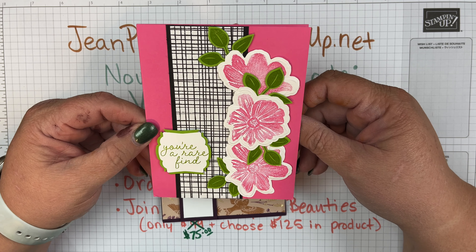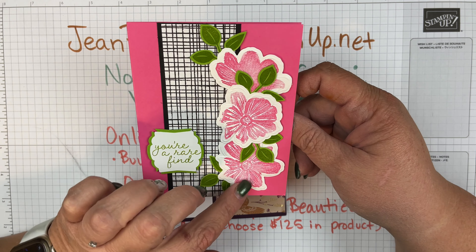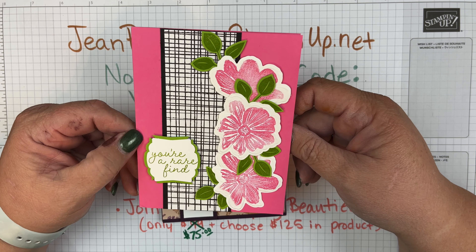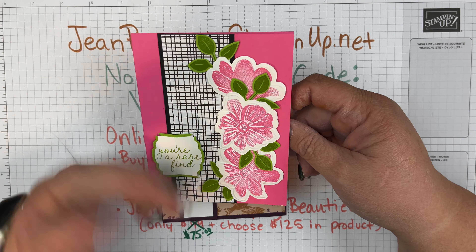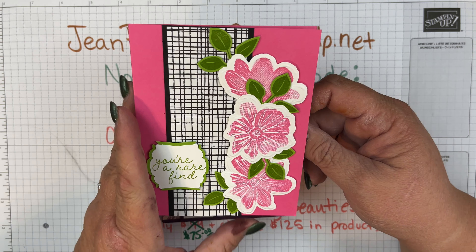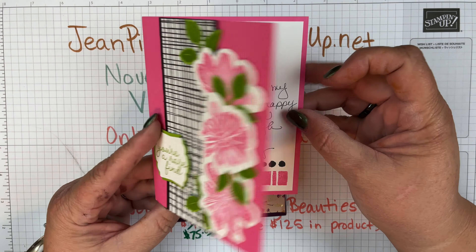I also have this one — it says 'You're a Rare Find.' I love the pink, black, and white. As you know, if you ever go to beautyinthestamper.com, you'll find pink, black, and white because those are the colors I love together. This one is from my friend Kathy, and she too stamped the inside.